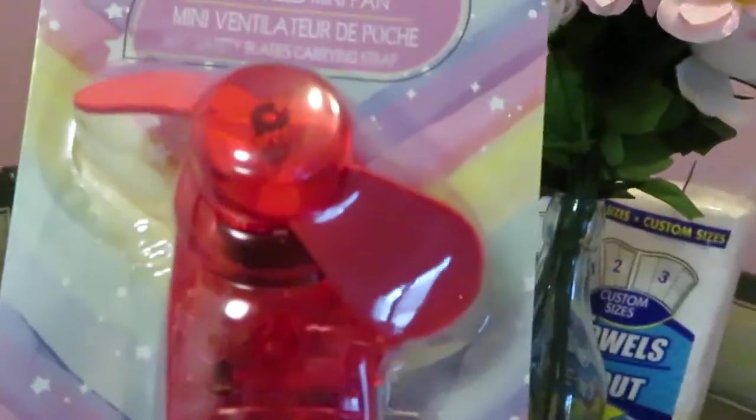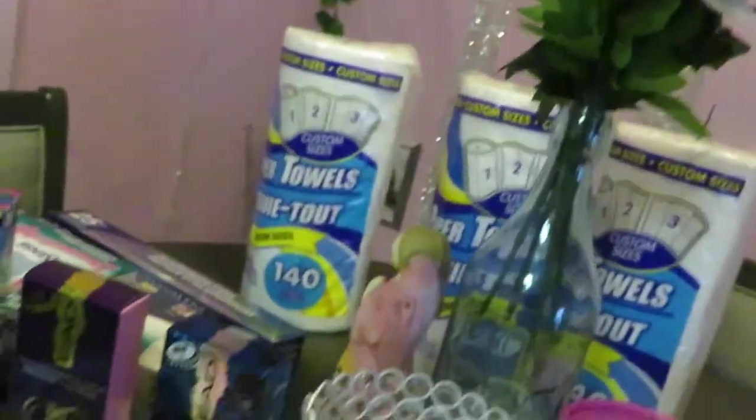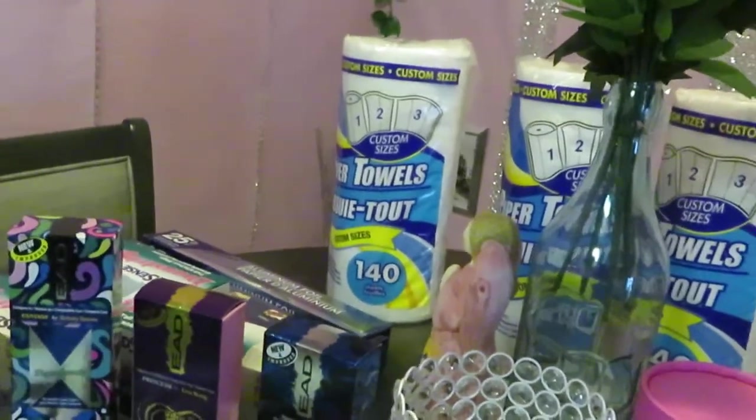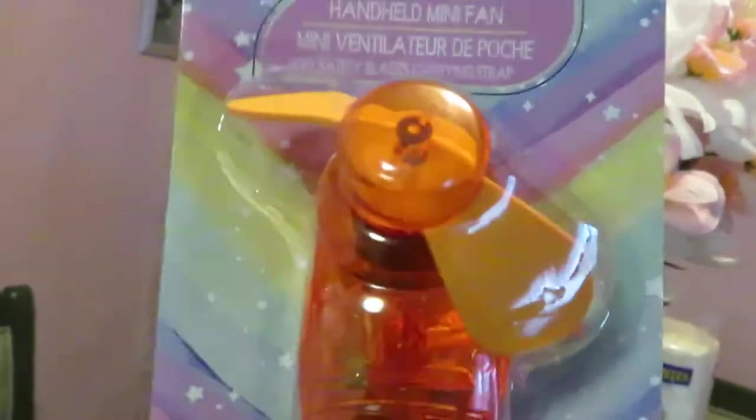I saw these little handheld mini fans — so cute, only a dollar! I figured the girls can use them for their channel. Don't forget the girls have their own YouTube channel, AJ's Cribs! If you guys have kids, make sure they go subscribe and support the girls. I got them an orange one too.